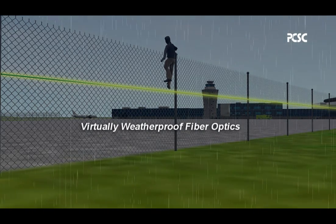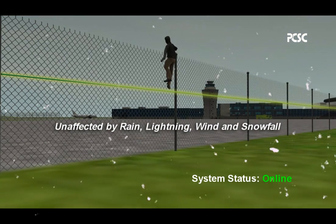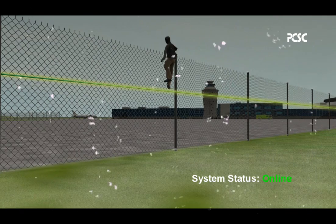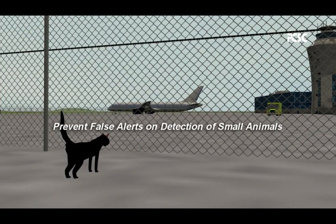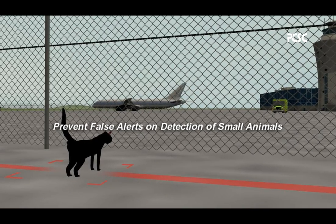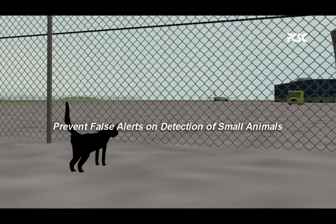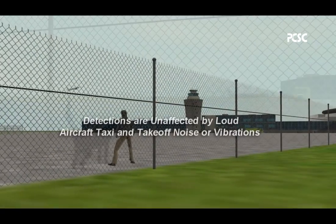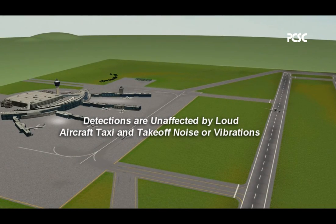Virtually weatherproof fiber optics are unaffected by rain, lightning, wind, and snowfall. The system prevents false alerts on detection of small animals. Detections are also non-affected by loud aircraft taxi and takeoff noise or vibrations.